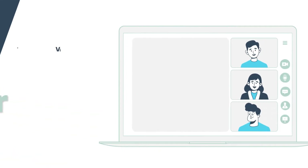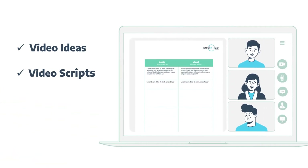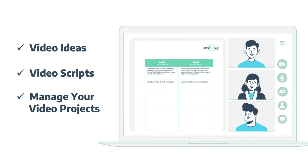We can also help you come up with video ideas, write video scripts, manage your video projects, and gain clarity if you are confused.